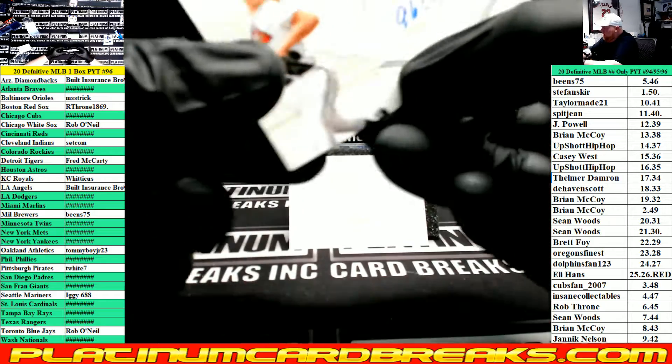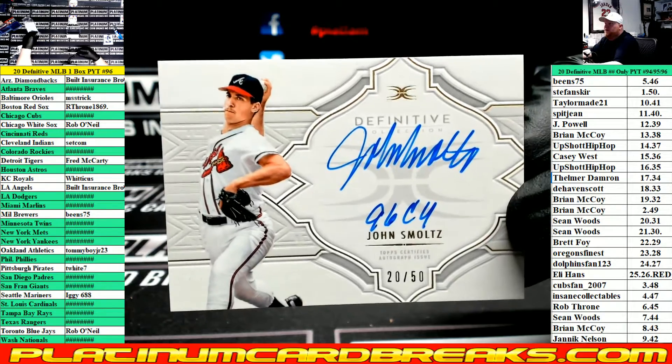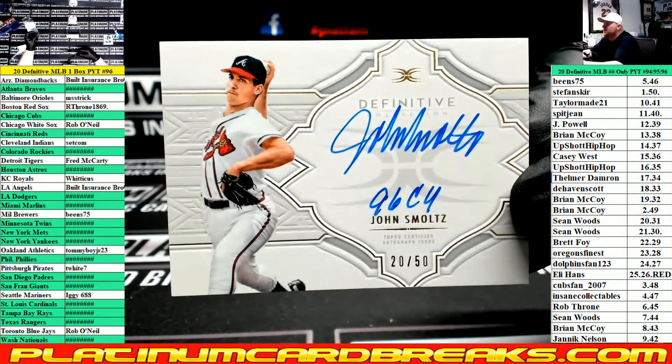We have a 96 Cy Young Inscription Auto — John Smoltz for the Braves. Left side, 20 — 2-0. Sean Woods.